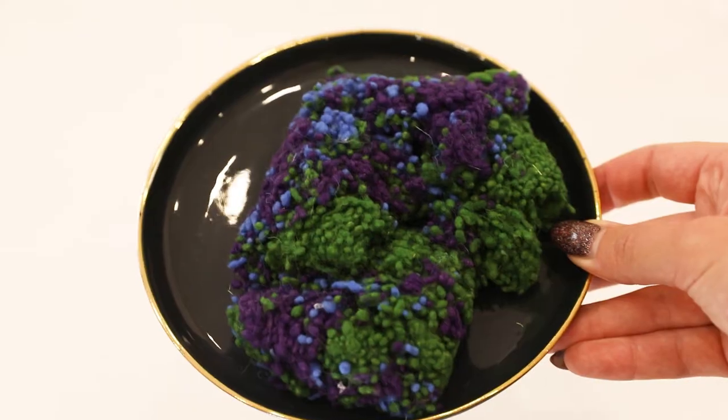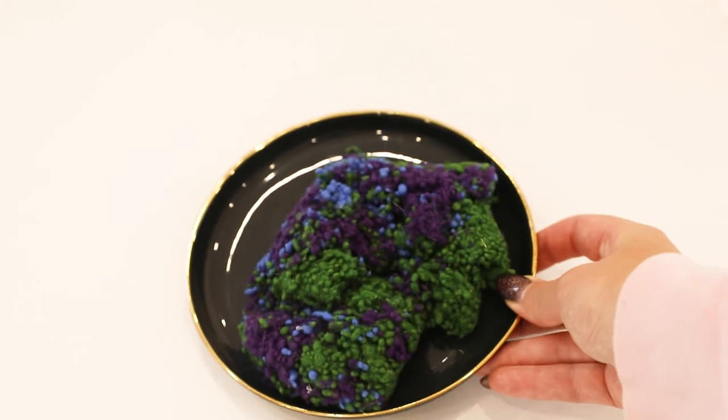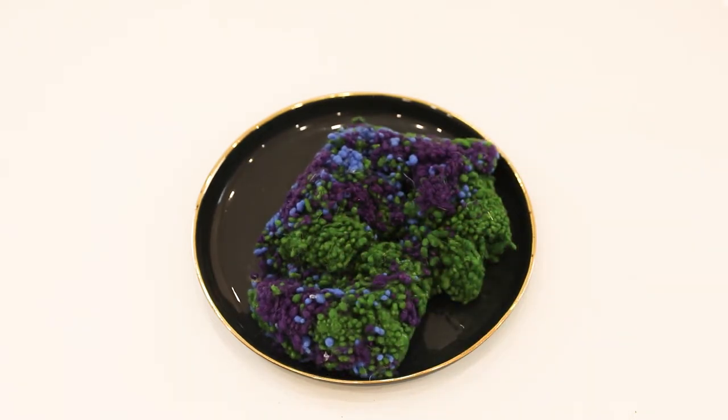The only other thing I got from Yarndale are these wool naps from Adeline Walker. Naps are another thing not available for me at home, so I was really happy to spot some. It's a beautiful mix of blue, purple and green that I plan to use in some wet felting projects involving dinosaurs.